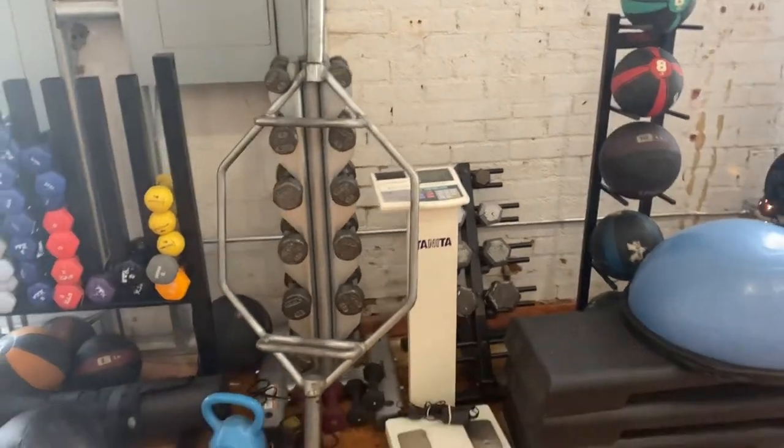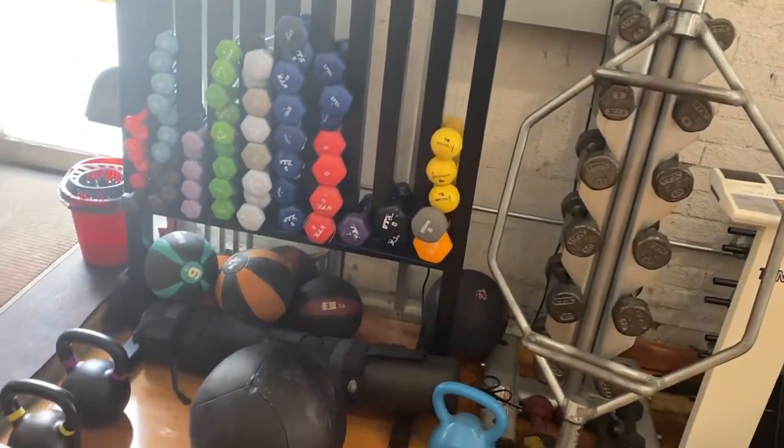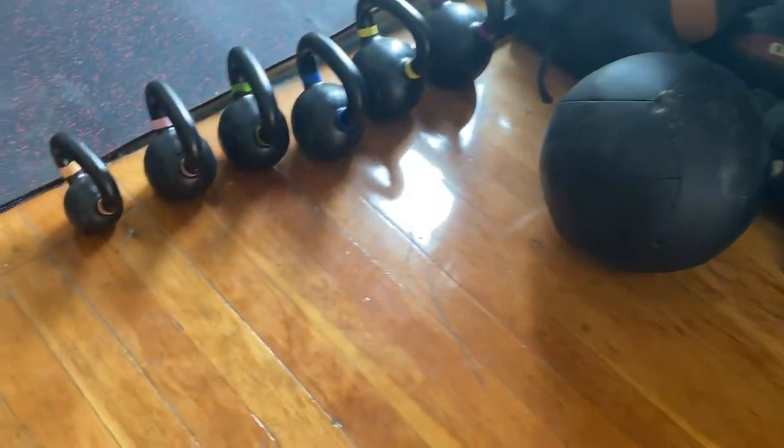A hex trap bar, a lot of smaller dumbbells — one to ten pounds — and some kettlebells, brand new.